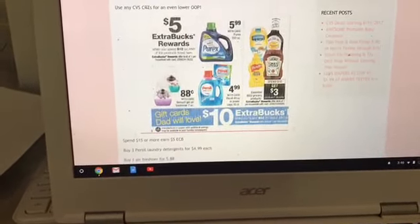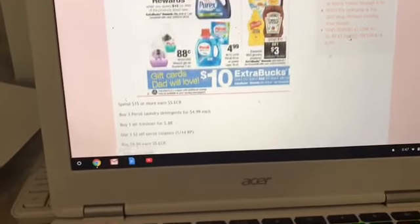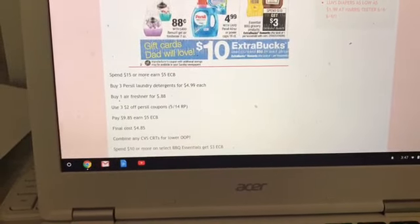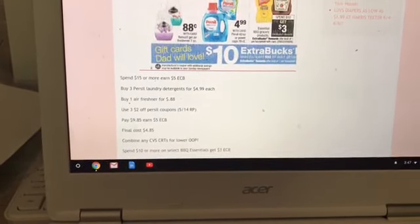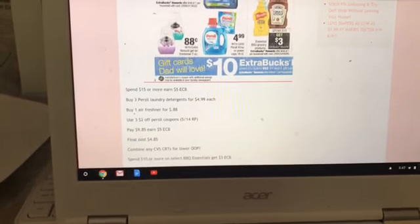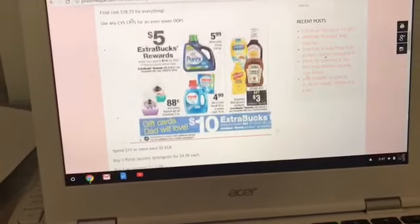The next deal is on select Purex, Persil, and Renew-It Air Fresheners — it's a spend $15, get $5 in Extra Care Bucks. We still have $2 off coupons from the 5/14 Red Plum. You could buy three Persil laundry detergents at $4.99 each and one Renew-It air freshener at 88 cents, use three $2 off Persil coupons, pay $9.85, and get back $5 in Extra Care Bucks — final cost is $4.85. Use any CVS personalized CRTs you may have for the Renew-It air fresheners and laundry care; if you get a $1 off air freshener CRT, the Renew-It will be completely free.